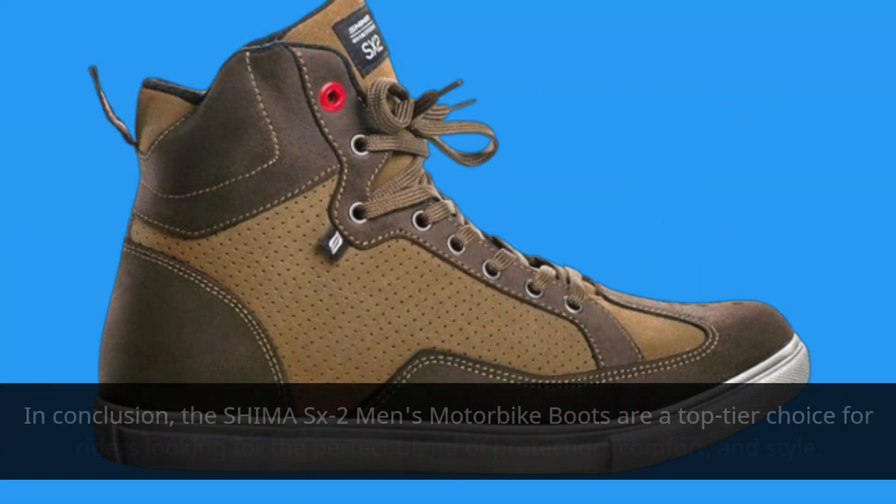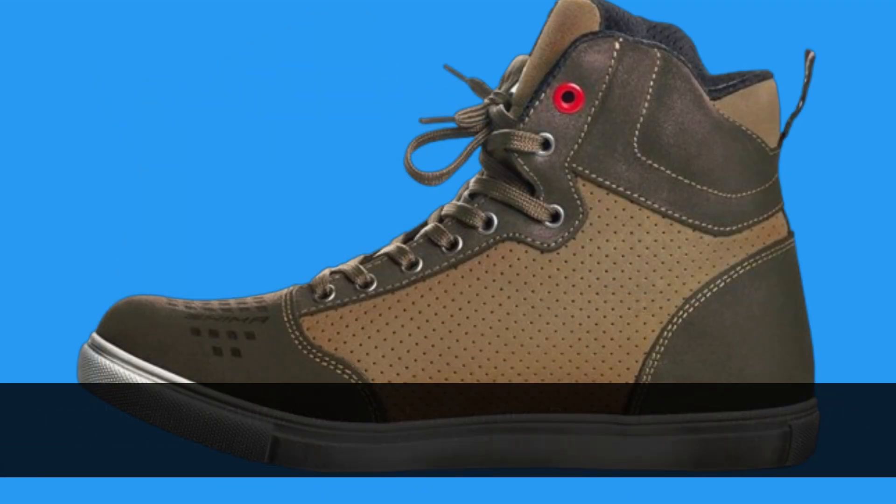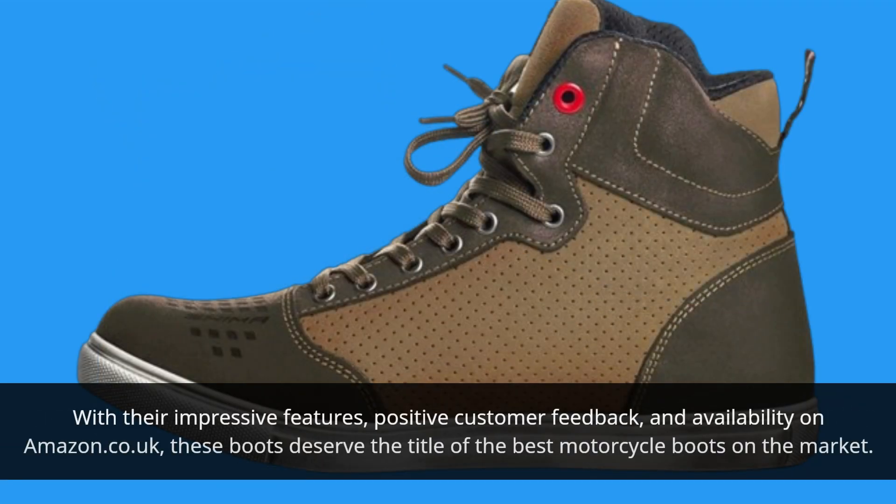In conclusion, the Shima SX2 Men's Motorbike Boots are a top-tier choice for riders looking for the perfect blend of protection, comfort, and style. With their impressive features, positive customer feedback, and availability on amazon.co.uk, these boots deserve the title of the best motorcycle boots on the market.